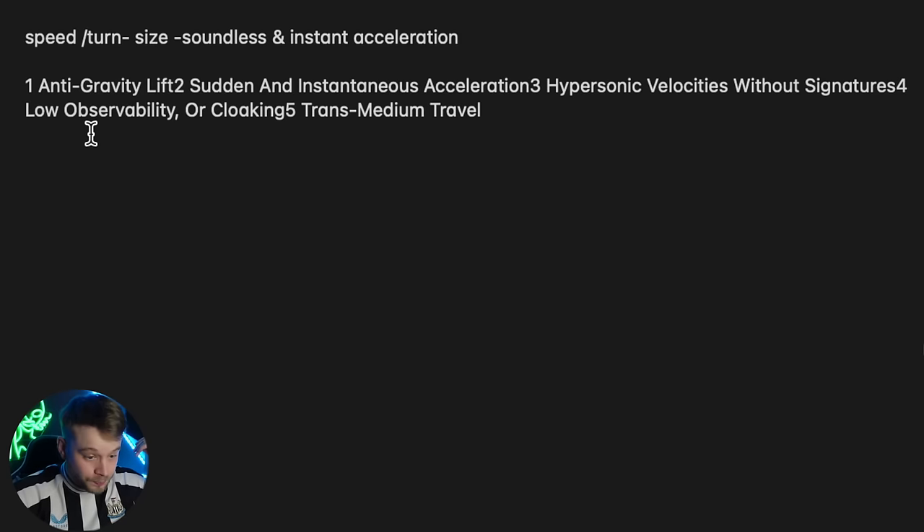Those five observable factors include: speed, how it's able to turn, its size, whether it has any sound, and what kind of acceleration it has. For example: anti-gravity lift, sudden and instantaneous acceleration, hypersonic velocities without signatures like a sonic boom, low observability or cloaking, and trans-medium travel. Each factor scores about 20%, so we can base our valuations on a percentage. The first clip is the Black Knight Satellite UFO.